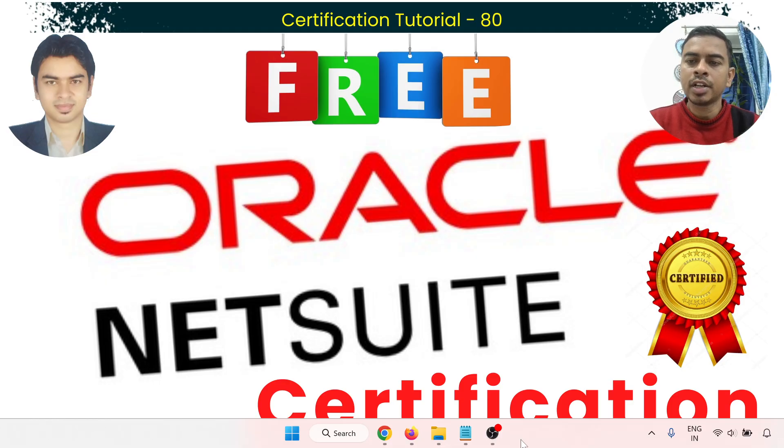Oracle is providing the NetSuite certification till 21st of December 2025. Oracle has officially launched the NetSuite certification launch promotion, giving all candidates up to four free certification exam attempts — two specialist certification and two professional certification.